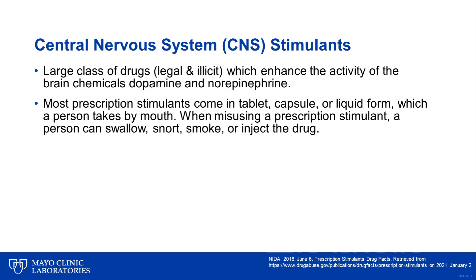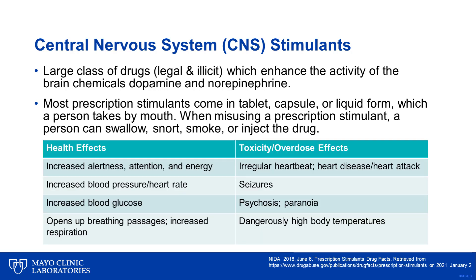Most prescription stimulants come in tablet, capsule, or liquid form, which a person takes orally. When misusing a prescription stimulant, a person can swallow, snort, smoke, or inject the drug. The effects of CNS stimulants include increased alertness, attention, and energy, increased blood pressure or heart rate, and increased blood glucose.